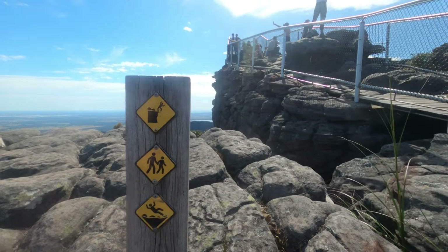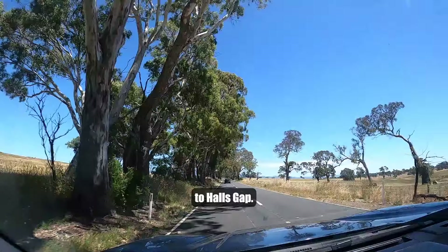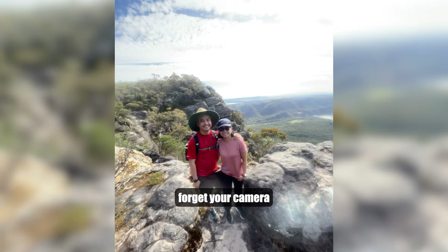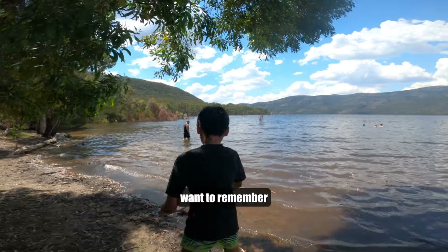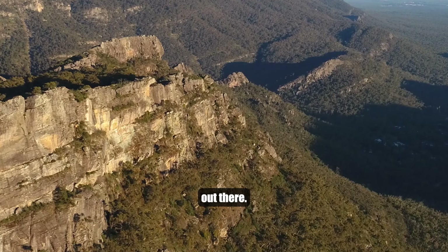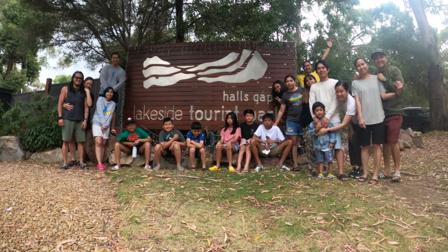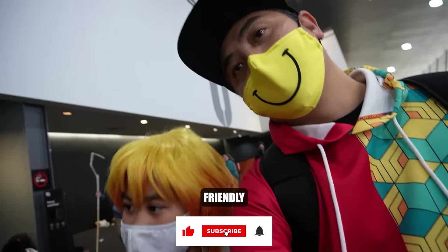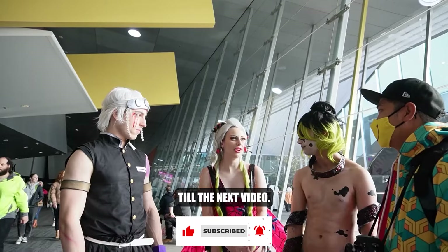So grab your backpack, start your engines, and head to Hall's Gap. We're going to have an amazing time exploring all these awesome places. And don't forget your camera, because you'll want to remember this adventure. We the JMs will see you out there! Thanks for watching — please like and subscribe for more family-friendly adventures. Till the next video, bye!